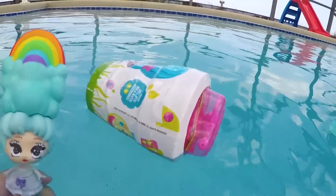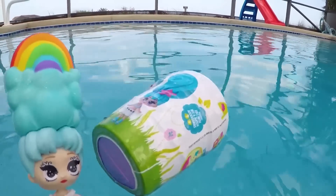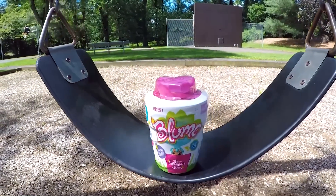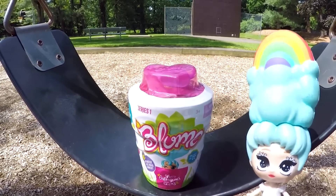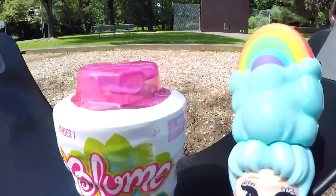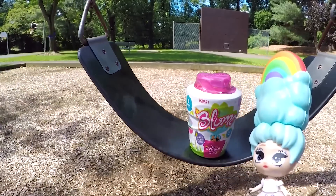She still hasn't bloomed yet! I thought for sure that would work! Maybe the pool has too much water for her to bloom. I know another fun place to try — the playground! Swing! If I swing my friend back and forth, that will do the trick! One, two, three! Swing! But I don't think anything is happening — she's still not blooming! First the pool didn't work, and now the swing set isn't working either! What am I doing wrong?